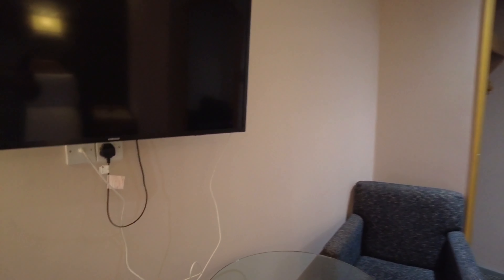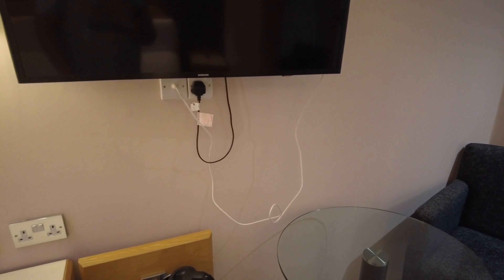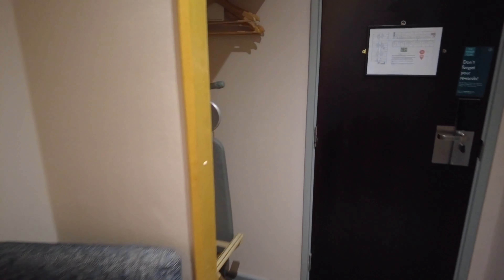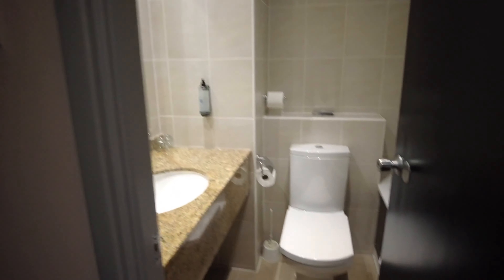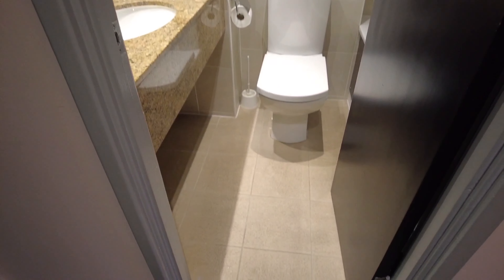There's a decent TV, though do something with that aerial wire so it's not hanging down. We've also got an ironing board, a bag stand, an iron up top, and loads of normal hangers — happy days.